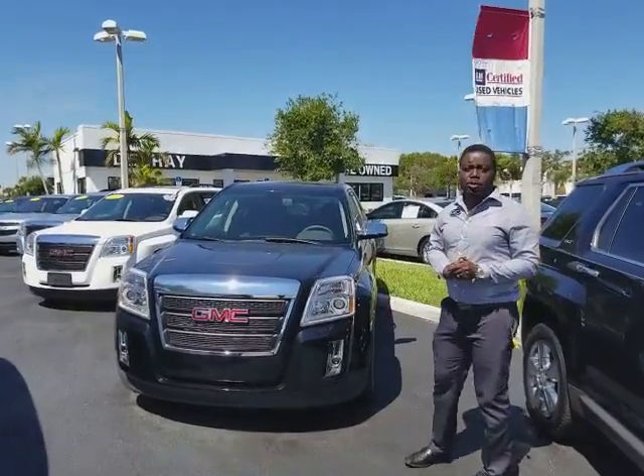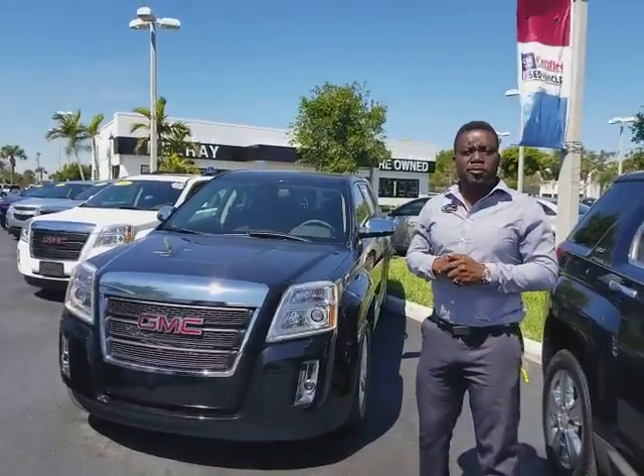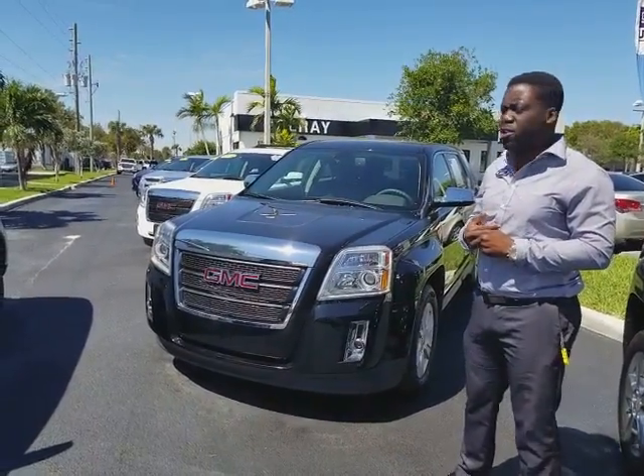Hello, it's me again, Leon from Delray View GMC. I just want to thank you very much for your request on this 2010 GMC Terrain SLE1.